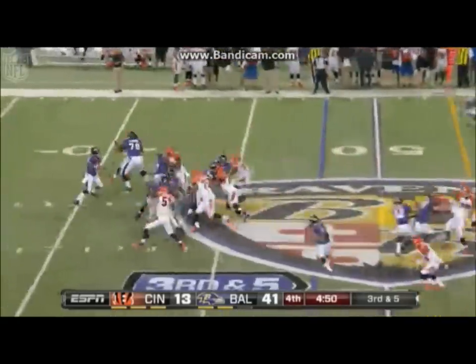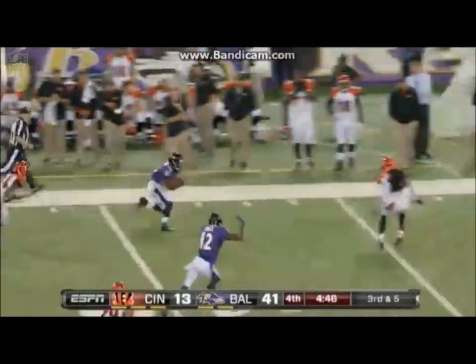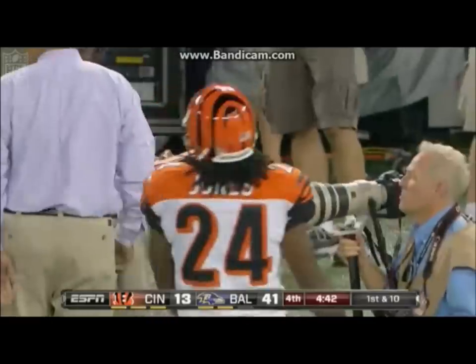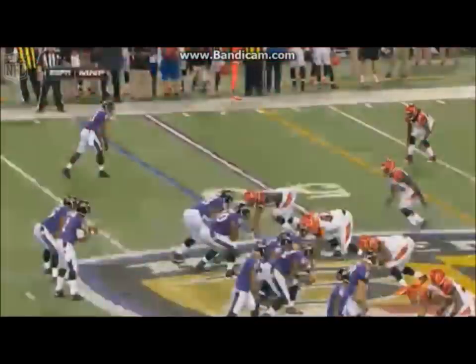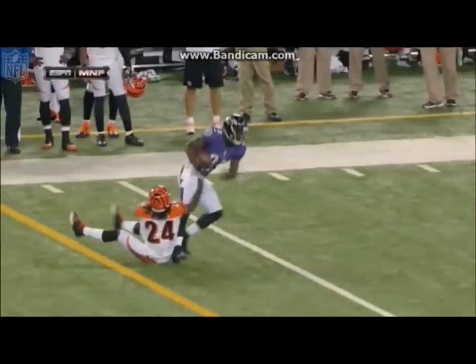Pressure coming on Tyrod Taylor. He'll throw, complete to the 45-yard line. Deontay Thompson sheds the tackler, goes down the sideline, and is pushed out of bounds at the 27 by Reggie Nelson. The second-year quarterback and the rookie free agent out of Florida connect to keep the drive alive and to keep the clock running.